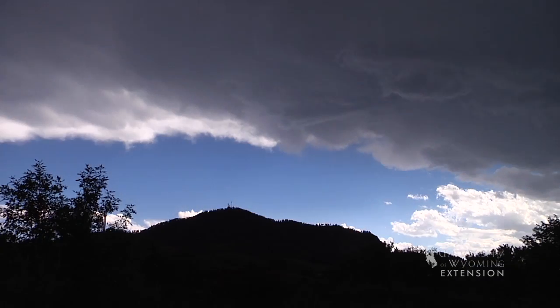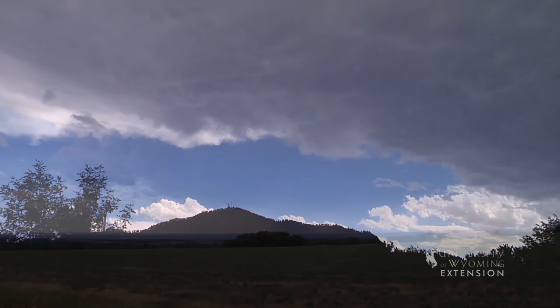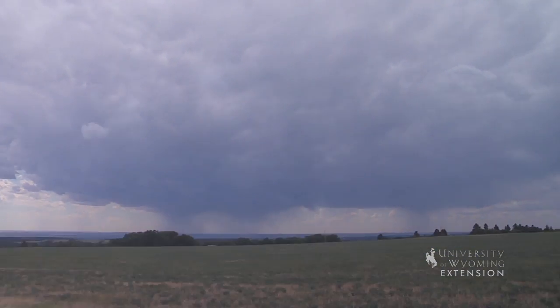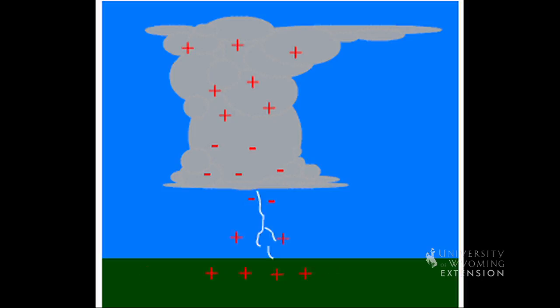Lightning is produced by cumulonimbus storm clouds. As the sun heats the earth, turbulent flows of warm moist air rise and fall with temperature changes and accumulate electrons or charge. These accumulations generate large powerful electric fields.